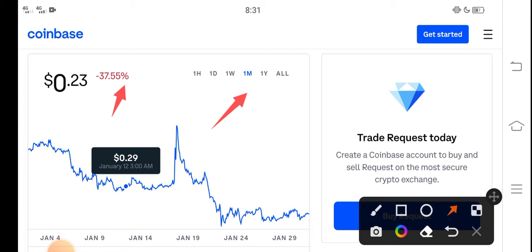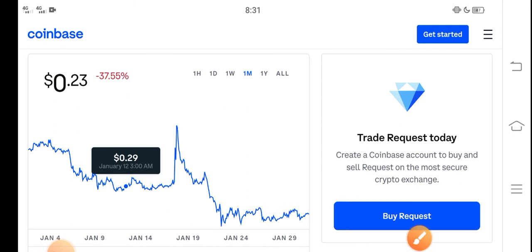The 30-day change is negative 37.55% — very bad negative changes have occurred in Request coin. Very badly changes have occurred, which is very bad news for all new investors and especially for Request coin holders. But what should we do in this situation?